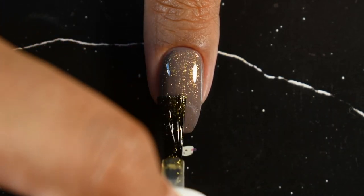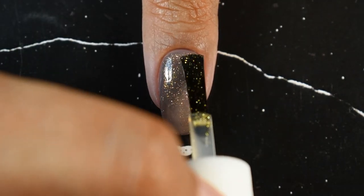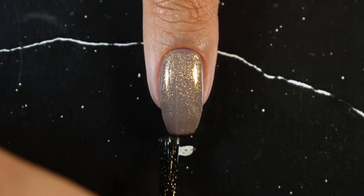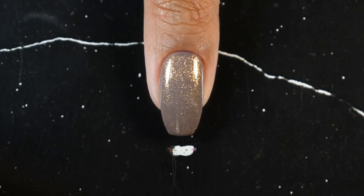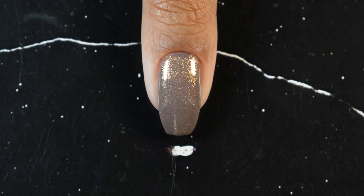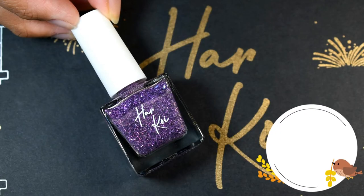The first shade in this category is Gold Enchantment. It contains shimmery gold particles suspended in a clear base. Since it has a clear base, it does not alter your base color — it just adds a beautiful golden shine, and as you shift your nail you can see the shimmer moving as the light hits it.